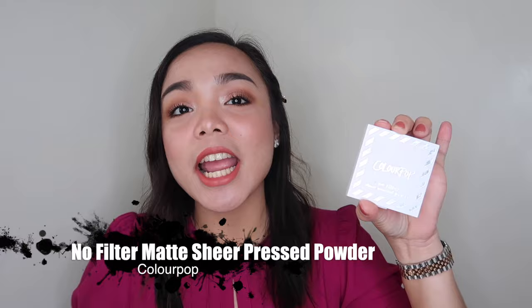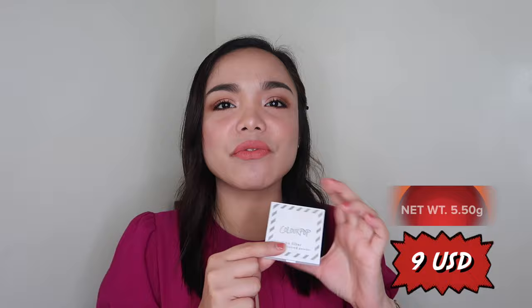I'm going to start with my top five. The top one is my most favorite. The top five is still my favorite but it's my least favorite among these five. So for my top five is the Colourpop No Filter Sheer Pressed Powder. I've had this for a year now and it's my least favorite among my favorites because I haven't hit pan on it yet. It's okay for me. It's a sheer pressed powder — it doesn't have any coverage.